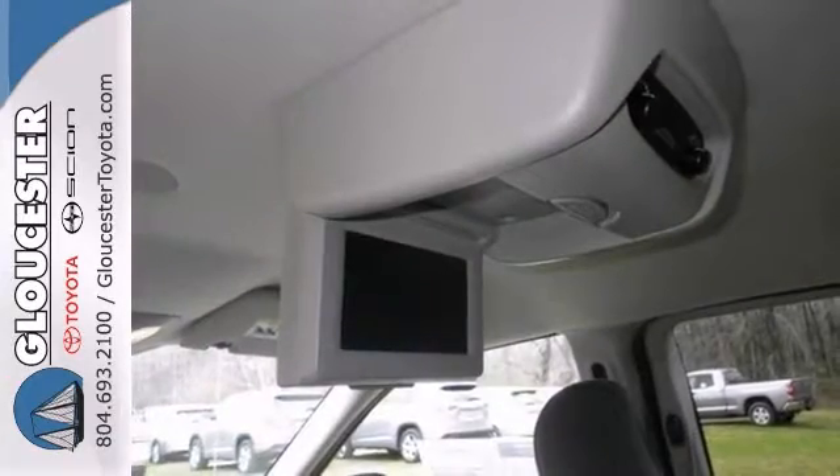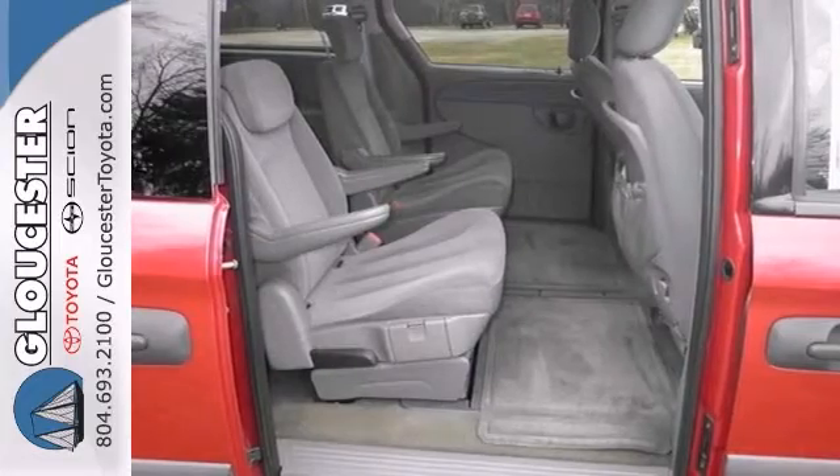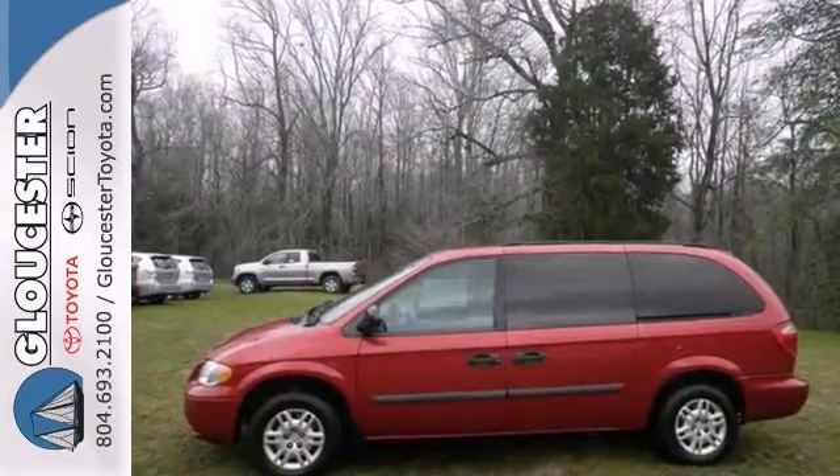This is your chance to save big money and bring the whole family and Fido, too. Come on in and take a look at this Dodge Grand Caravan.